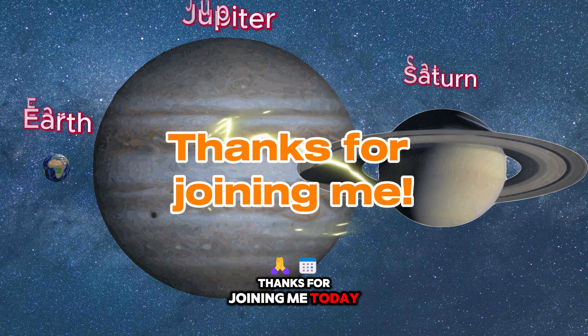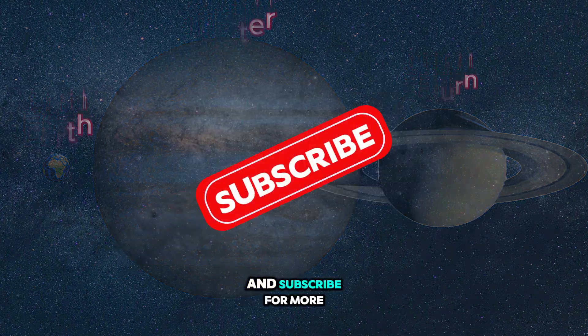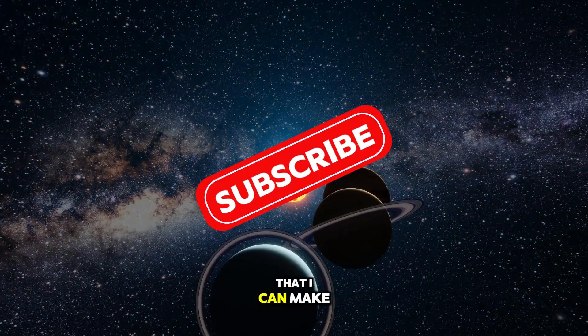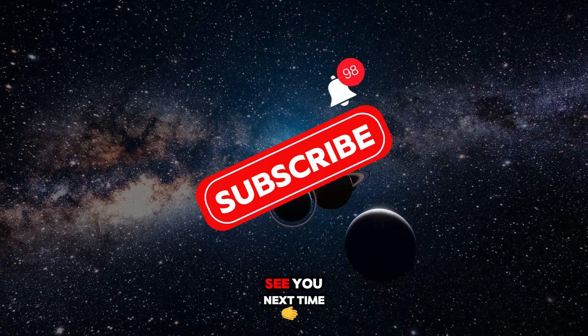Thanks for joining me today. Don't forget to like and subscribe for more fun facts. And help me show my dad that I can make an awesome YouTube channel. See you next time for more adventures. Bye for now!